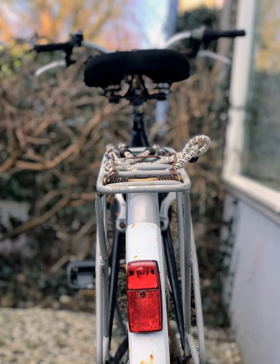Many jurisdictions require one or more bicycle lights to be fitted to bicycles ridden at night, generally a white light in the front and a red light at the back.